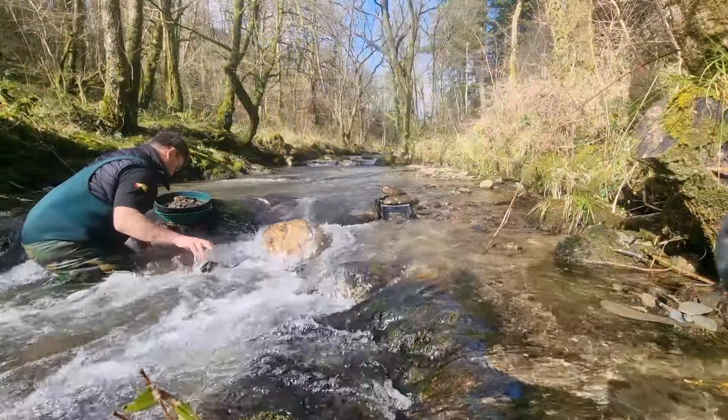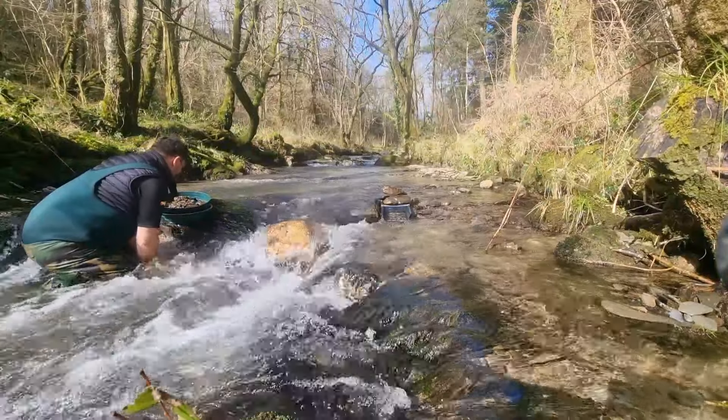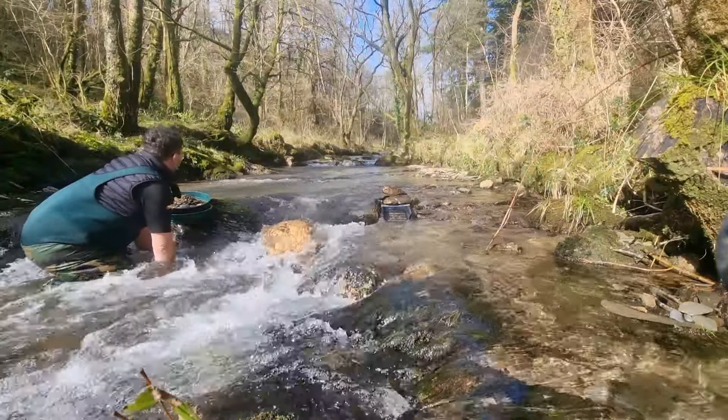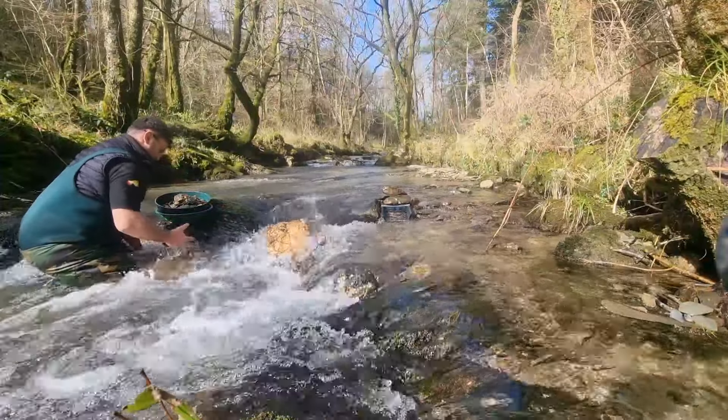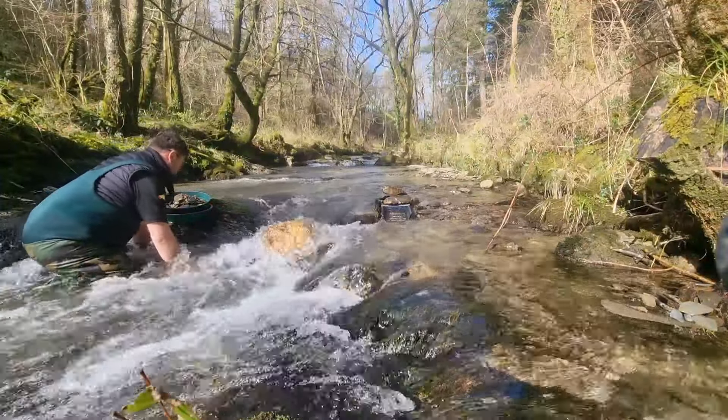After moving the quartz rock, we're still not finding any compacted material. So I'm going to sluice it a bit and see, but probably not going to be much happening here either. Beautiful spot though.